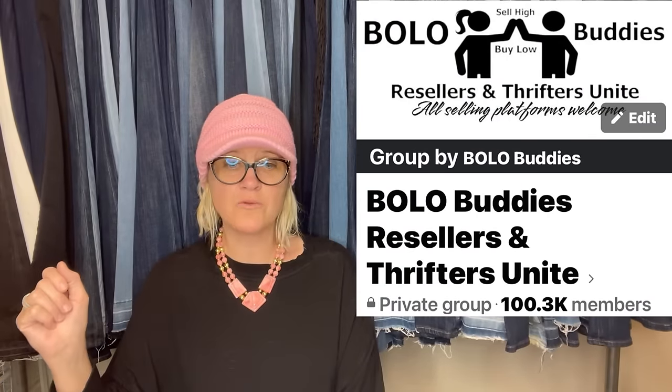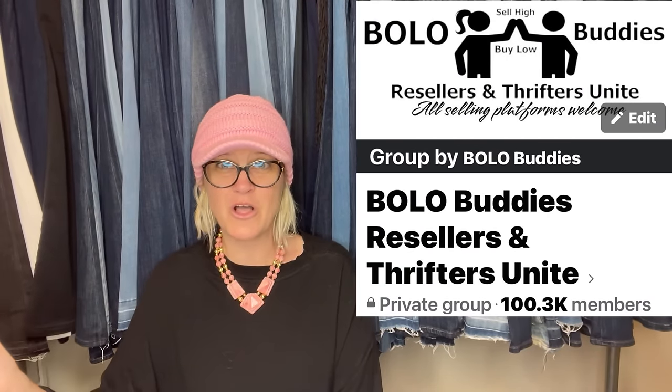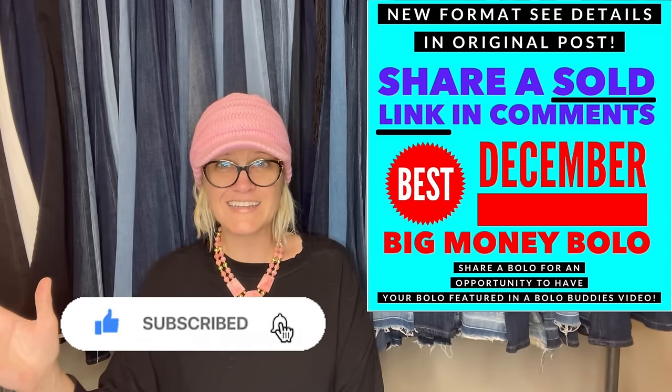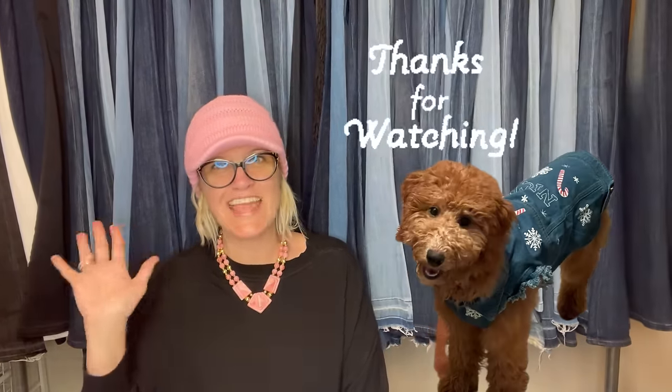I also have a Poshmark referral — if you want to join Poshmark, you get $10 to shop. I have bunches of referral links down below. I appreciate it when you guys use my referral links — that costs you nothing and it definitely helps me keep this channel going. Thank you so much. Go over to the Facebook group and share a bolo with the new format and get your shout out. Thank you all for being here and thanks for watching.